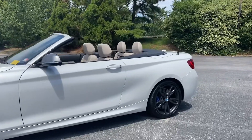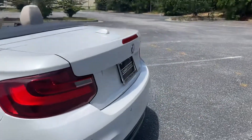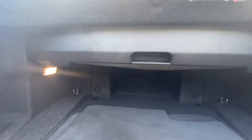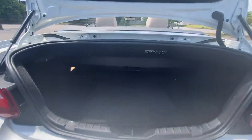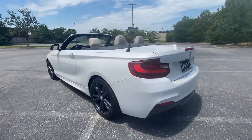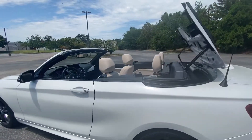With convertibles, the main thing to consider is the space, so we'll start with the trunk space. With the top down, there's pretty good space here — the top is held with a little mechanism. We'll put the top up so you can see what the space looks like with the top raised.